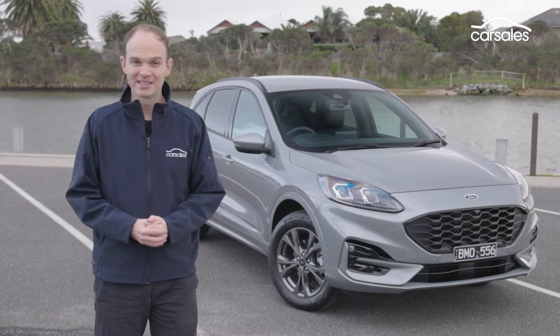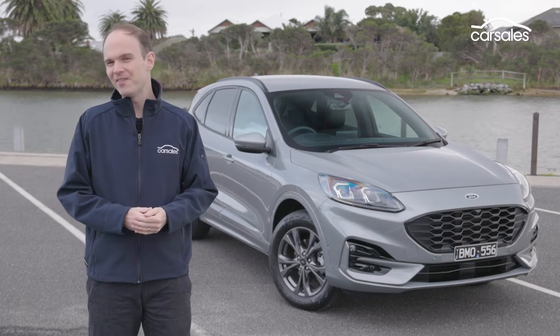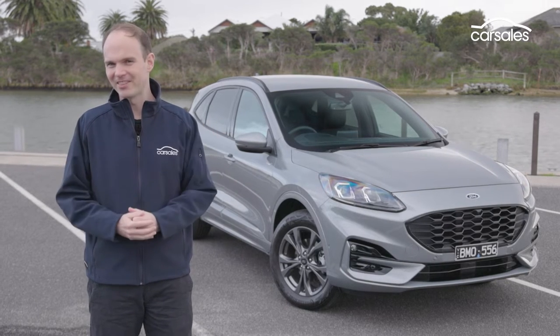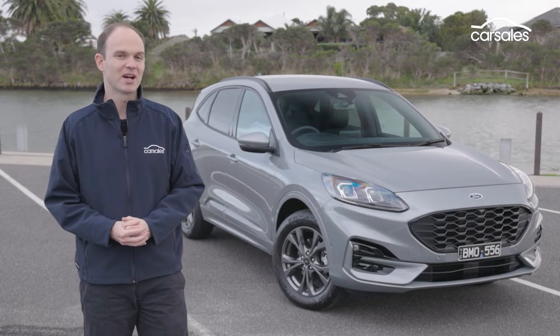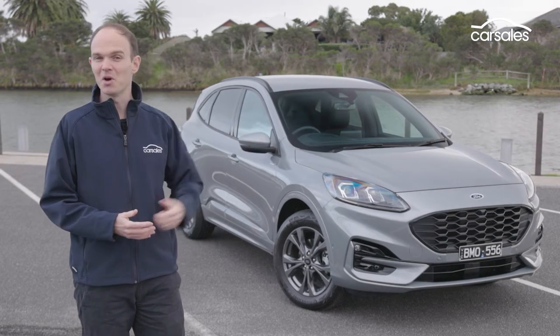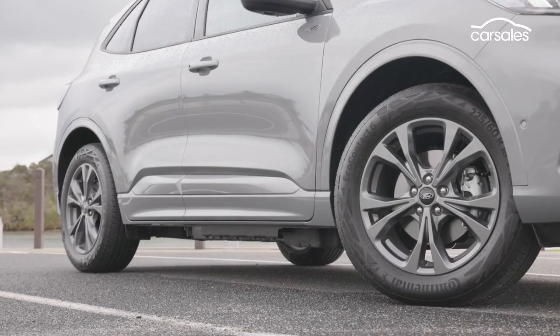There's no easy way to say this, but compared to the Escape ST Line on which it's based, the PHEV costs an extra $15,000. You do get a couple of extra features inside, which I'll cover later, but externally it's as per the ST Line, with 18-inch alloys, a body kit, and lowered sports suspension.